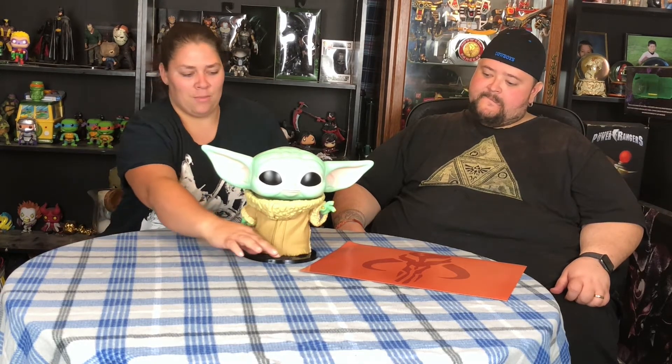One thing: it does say 'Star Wars' on the base. I wish it said 'Mandalorian' instead, since Baby Yoda is more from The Mandalorian — its own branch of Star Wars. You don't see Baby Yoda in the regular Star Wars movies. It would have been cool if they replaced the Star Wars text with the Mandalorian logo, maybe even in a matching color so it pops.